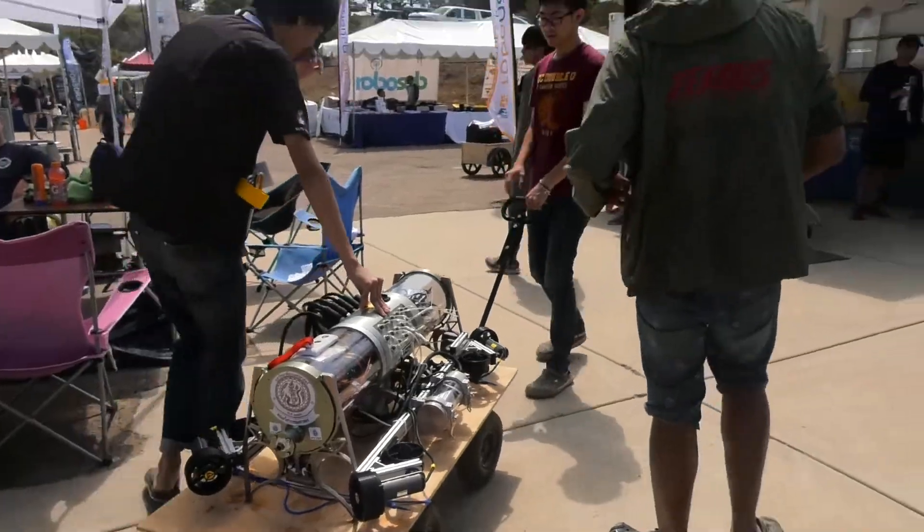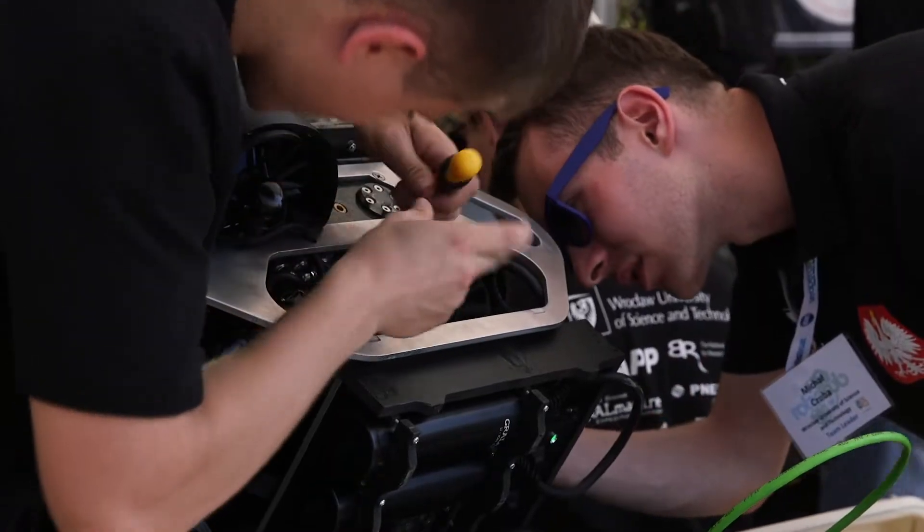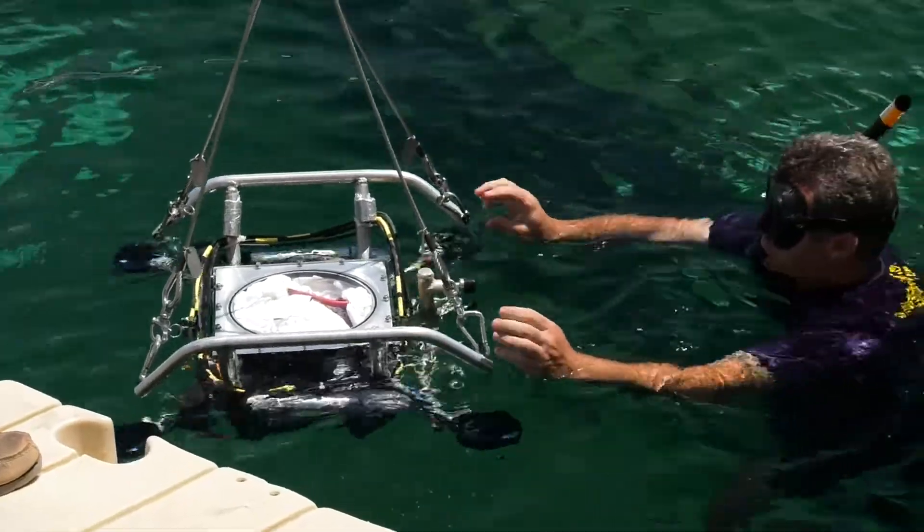Whether a team is big or small in either personnel, budget, or experience, the question is not if a RoboSub team will innovate — it's what will drive their innovation and what form it will eventually take. We love to see all the new approaches on display at RoboSub, from cutting-edge equipment and designs to clever tricks and hacks.